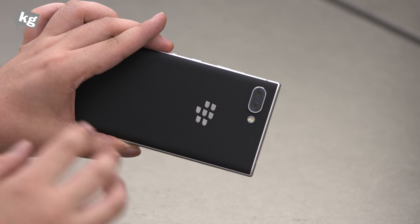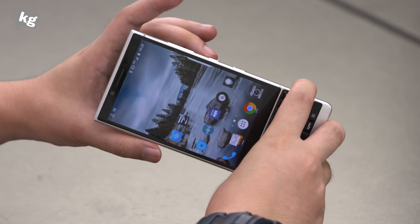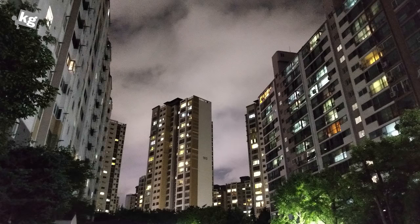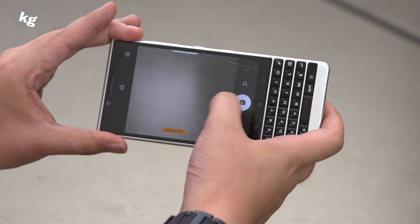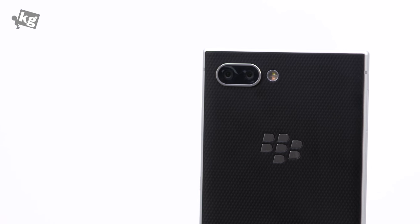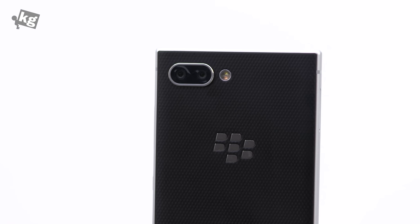The BlackBerry Key 2 is also the first BlackBerry ever to have dual cameras. You can launch the camera by pressing the PAR key twice quickly. Photo quality in bright daylight or medium-lit indoors is okay. However, low-light photos aren't terrible but not good enough for the price. There's a portrait mode that gives you a depth-of-field bokeh effect, and those photos aren't too bad. However, the camera lacks 4K video recording, and the selfie cam is simply bad.